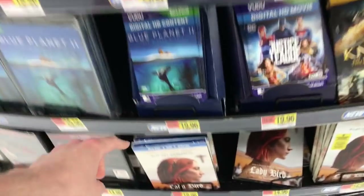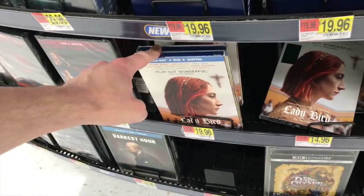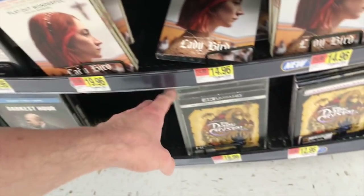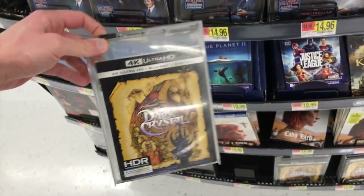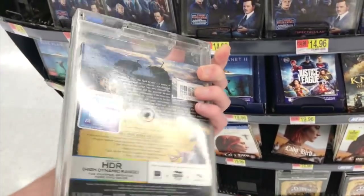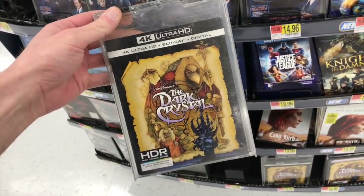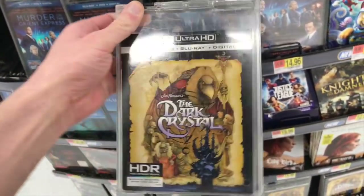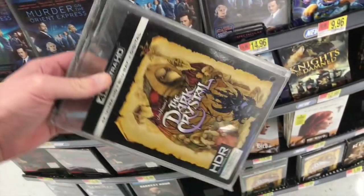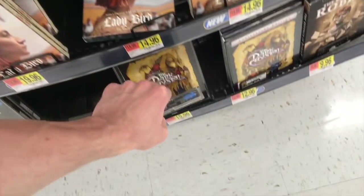They do have Lady Bird — it's weird that Target didn't have that. I'll be talking about this one at the end of the video. This is one of the other things that released today: The Dark Crystal 4K edition, $19.99. I've somehow never actually watched that one. I always watch Labyrinth so often, but I don't feel like I've ever seen The Dark Crystal.